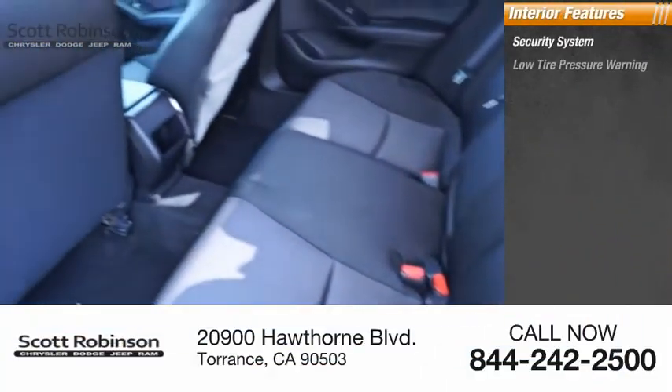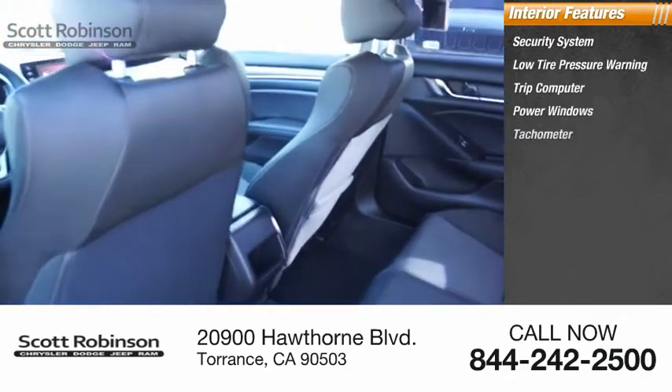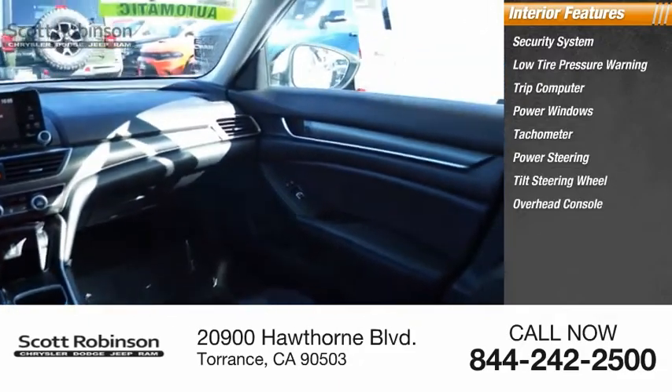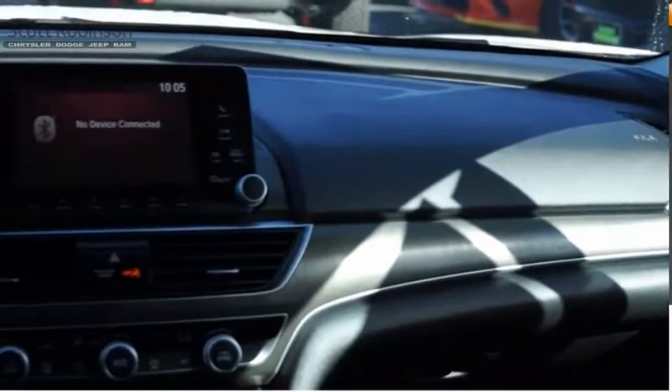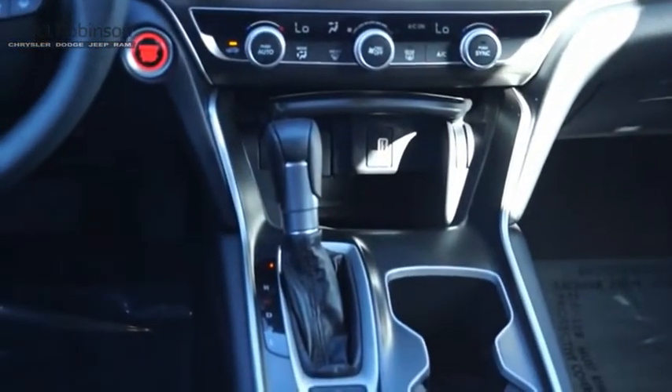Inside you'll find a security system, low tire pressure warning, trip computer, power windows, tachometer, power steering, tilt steering wheel, overhead console, panic alarm, and passenger vanity mirror. This isn't just a vehicle — it's an experience. So stop in for a test drive today.